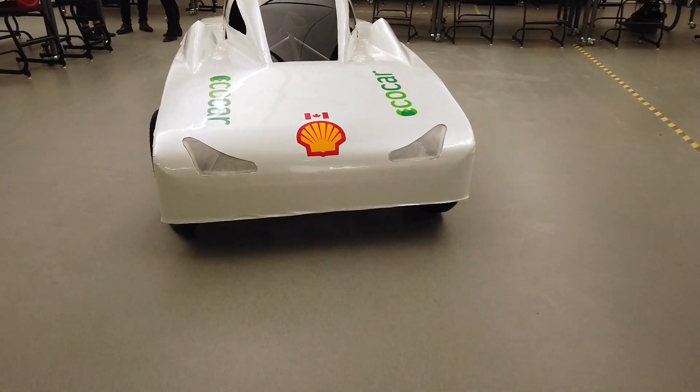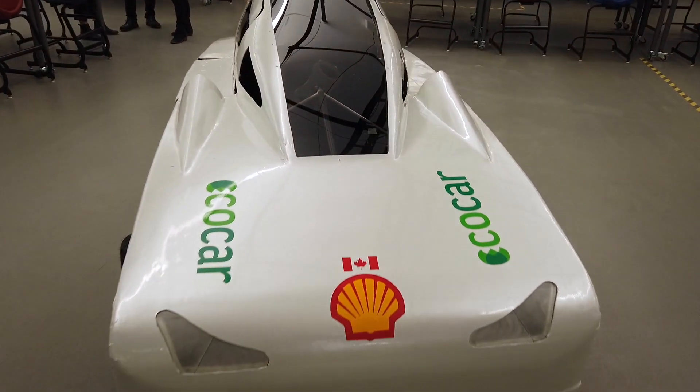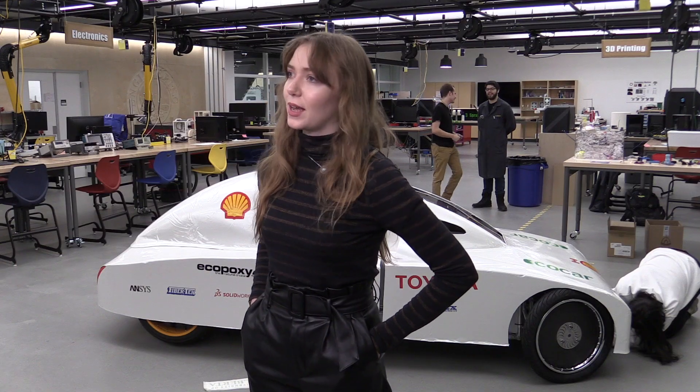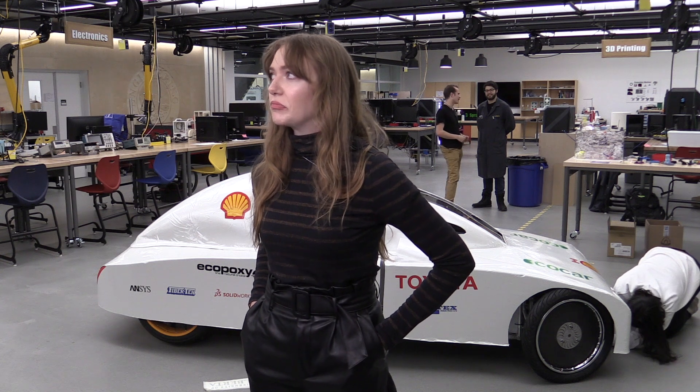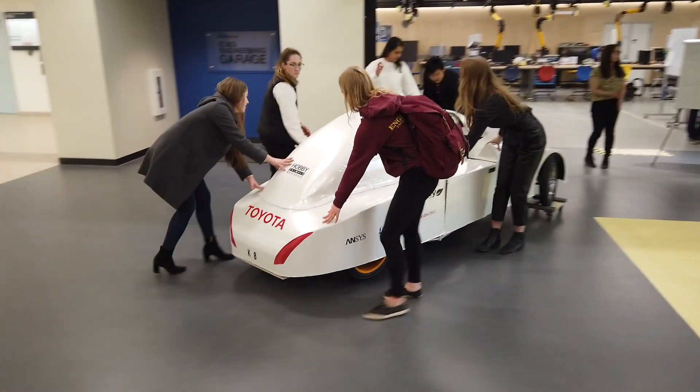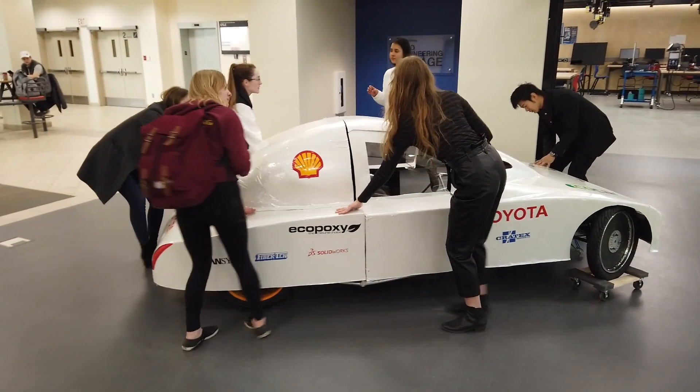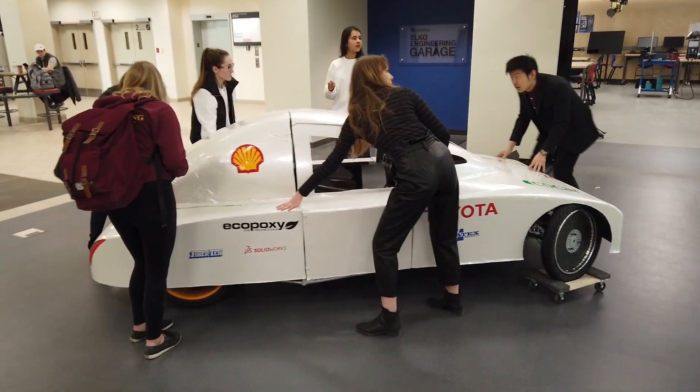The design phase started about a year and a half ago, so about 18 months. This car we've been building since about September, but the design has been in the works since the middle of last year. The competition is Shell Eco Marathon Americas, and the point of the competition is to use the least amount of fuel to go a set distance in a set amount of time. We use a certain amount of hydrogen and we want to travel that distance using the least amount of hydrogen, so we've built our car to be as efficient as possible.